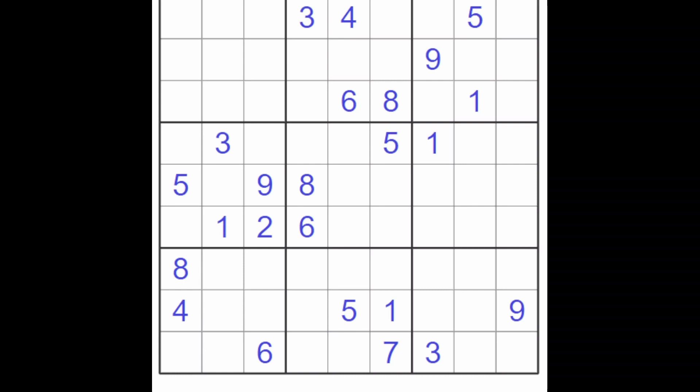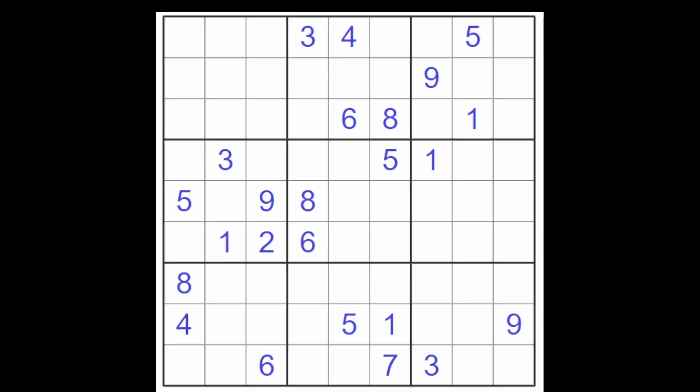So enough talking. Let's get on with the solving. I immediately spot the two sixes here and the six here — they block all of these cells, and therefore this cell here must be a six. This one here blocks these cells, the one here blocks these cells, the one here blocks these two cells, and therefore this must be a one. Now the one here and here and here puts the one in this cell. We got an eight here and here and here, and that puts an eight in this cell.